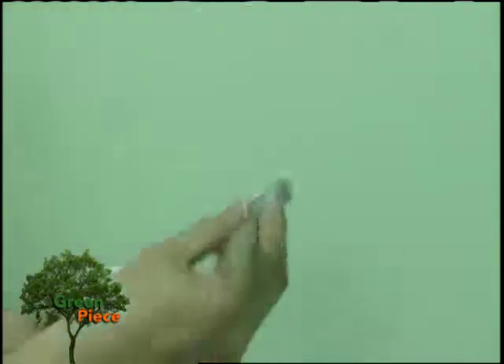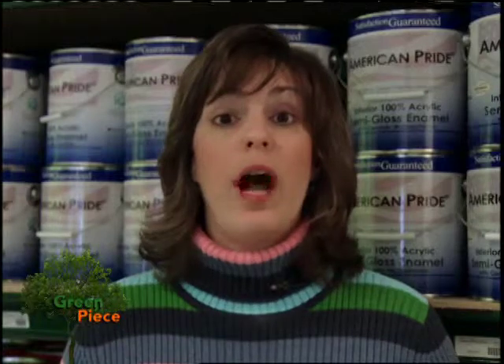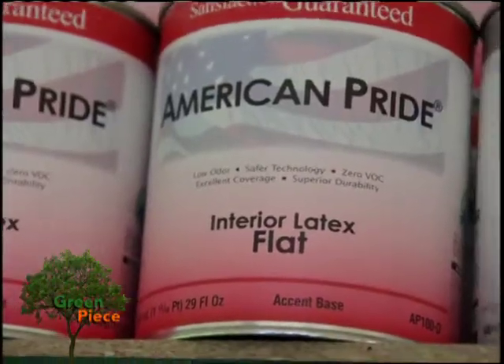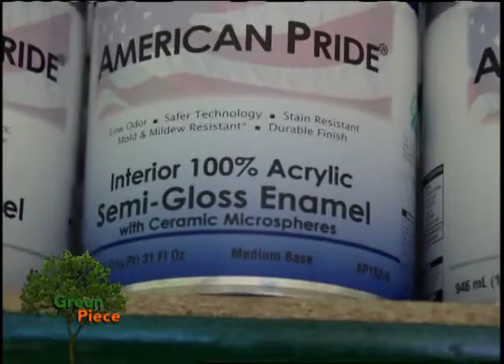The best part about it is that these paints are made locally, so you're helping to support the local economy when you buy them. Now you're probably wondering how they compare to just a regular gallon of paint. Well, it's about the same price — it'll run you about thirty dollars a gallon — and they can mix and match any color that you want and provide a variety of stains and other finishes as well.